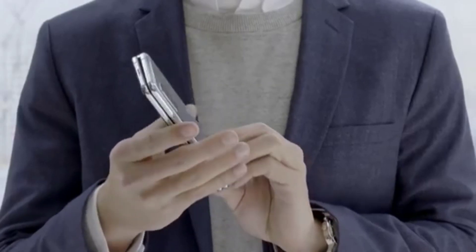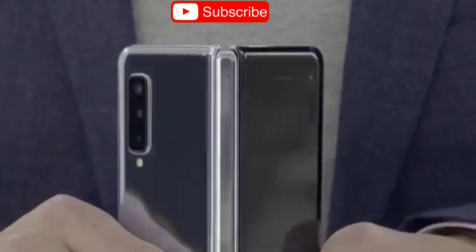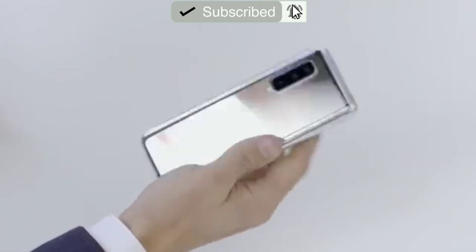Samsung has also re-engineered the hinge. It's now pushing slightly upward from the screen and is flushed with the display, so it's going to be more difficult for particles to get in through the hinge and make their way to the display.